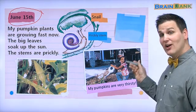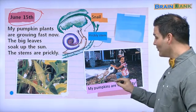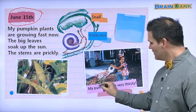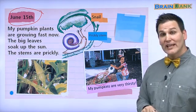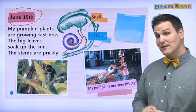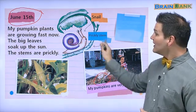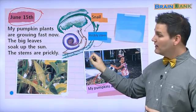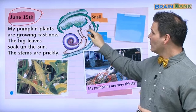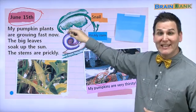Here we have the young girl watering her pumpkins, and we can see there are some more green plants there. Here is a picture of a green plant. And here we have a drawing — a snail on a stem with a very big green leaf.